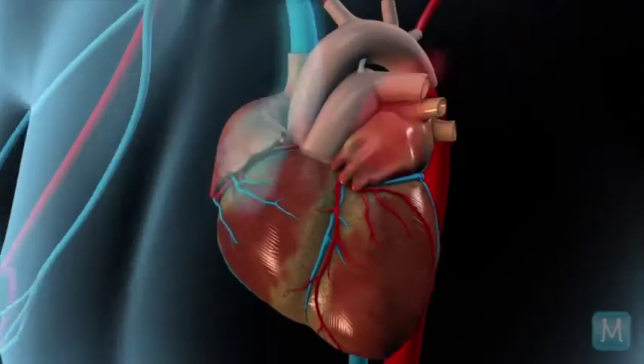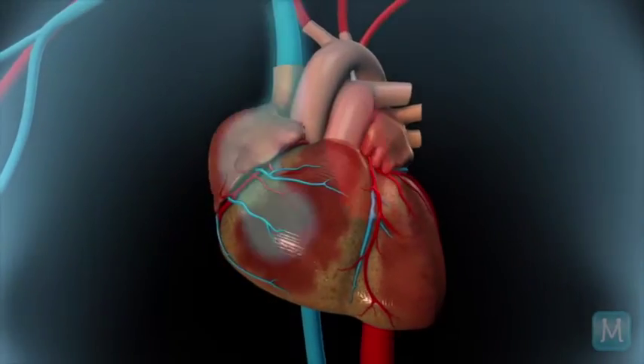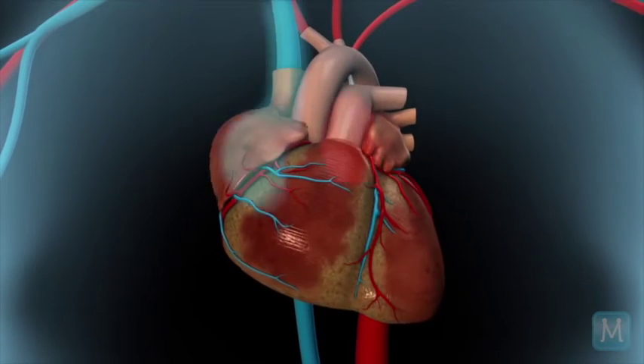The coronary arteries are the lifeline to the heart itself. These are the arteries that lie on top of the heart muscle and bring blood to the heart muscle itself. I like to describe the heart as a muscle about the size of your fist, and the coronary arteries are the arteries that lie on top of it.